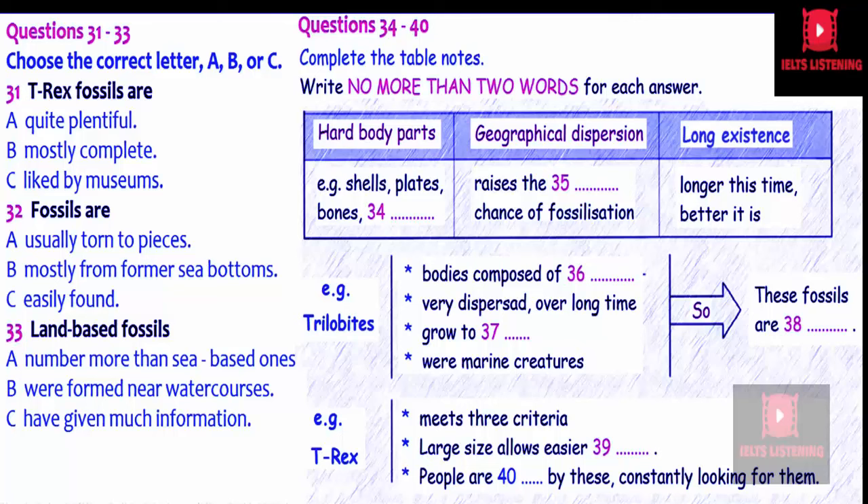Fossilisation can only occur when, after an animal dies, it is buried in soft mud or silt relatively quickly, before the body completely rots or is torn to pieces by scavengers. Given this fact, the overwhelming majority of fossils are in marine sediment, where former marine life sank to the sea bottom where sediment was being continually deposited. This means we have a fairly good idea of the life in Earth's ancient oceans, but a much sketchier view of land-based life forms. Fossilisation on land needs water and mud, meaning it is most often near ancient river sites and lakes.